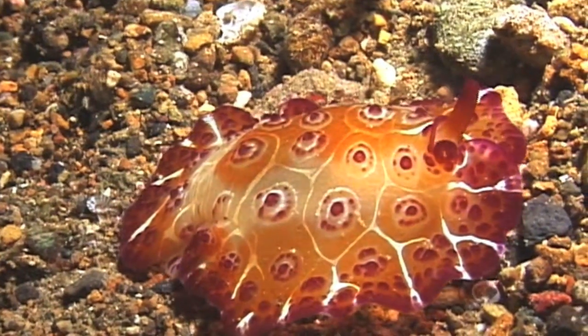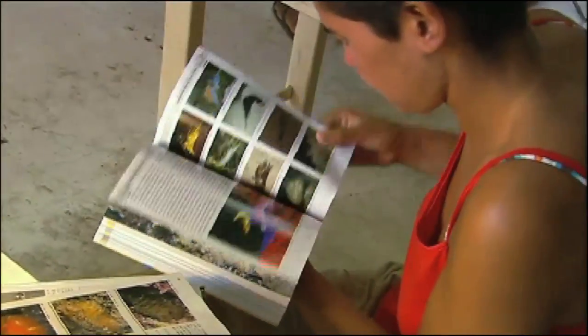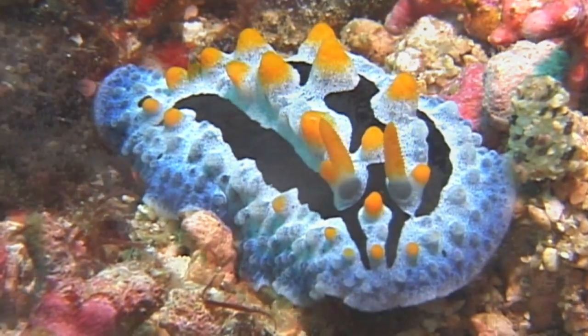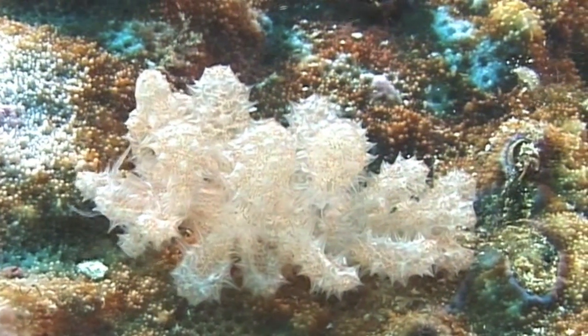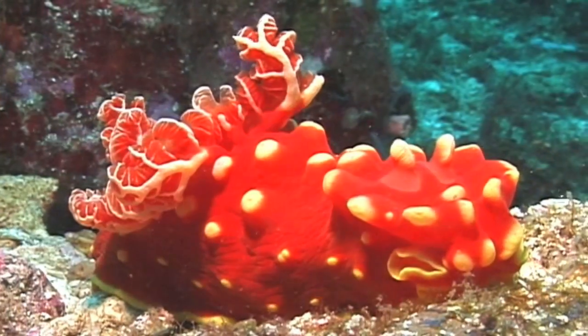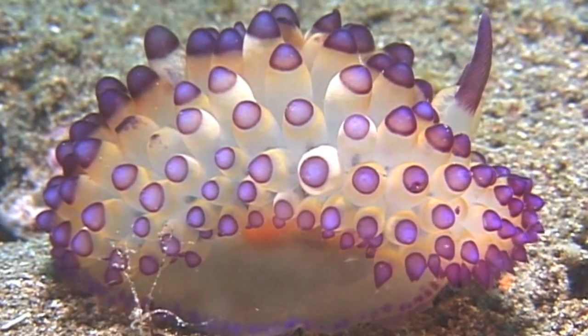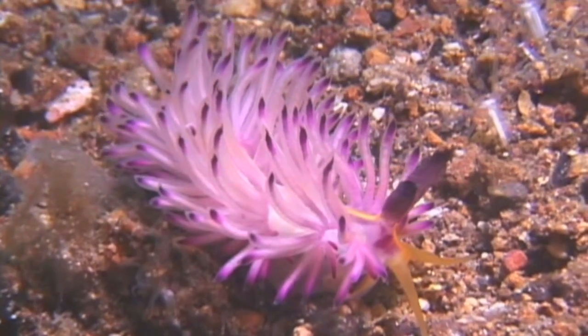Each time Marta goes to the Philippine Islands for her research, she isn't surprised to discover more new species. They went back to the Philippines and found 97 species that were not known from the Philippines. Of these 97 species, at least 60 species were completely new to science.